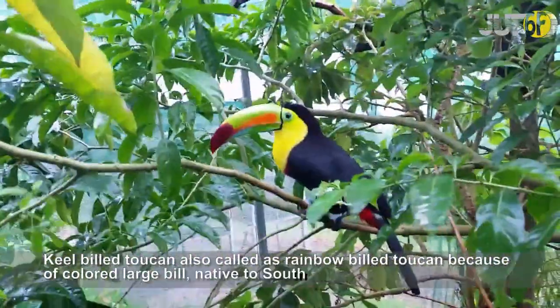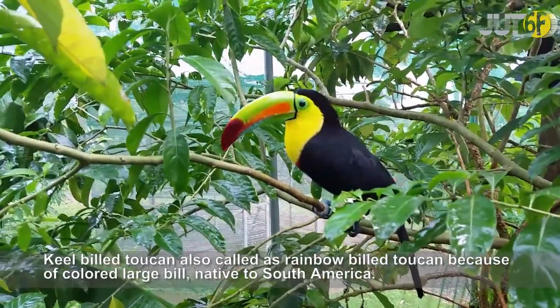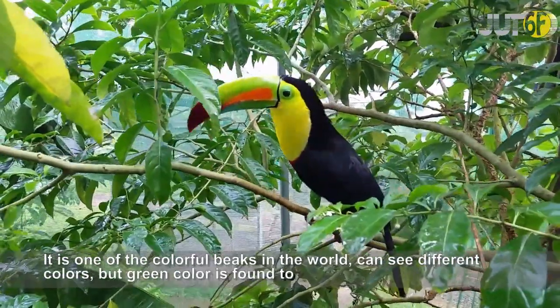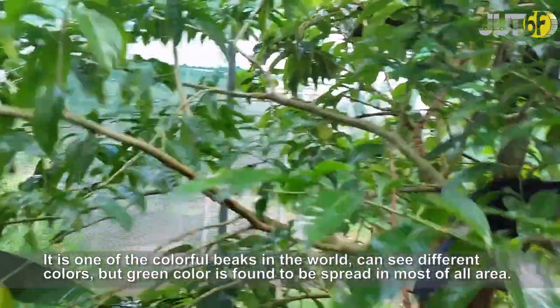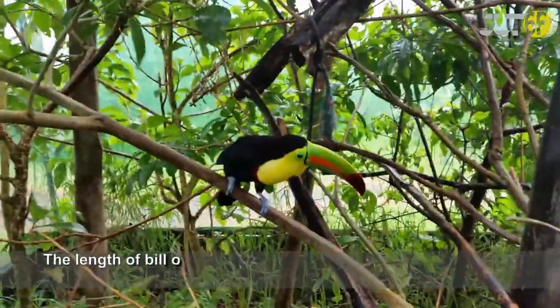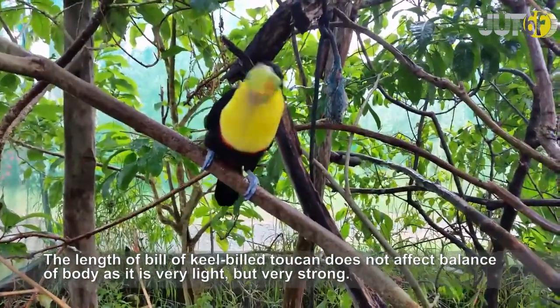The Keel-billed Toucan is also called the rainbow-billed toucan because of its colorful large bill, native to South America. It has one of the most colorful beaks in the world, showing different colors, with green being the most dominant. The length of the bill does not affect the balance of the body, as it is very light but also very strong.